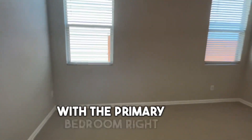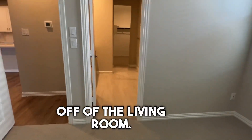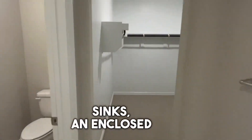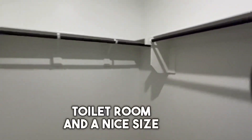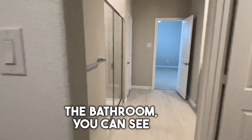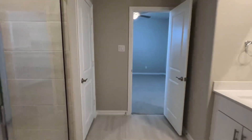This home has split bedrooms, with the primary bedroom right off of the living room. The bathroom features dual sinks, an enclosed toilet room, and a nice size walk-in closet. Back through the bathroom, you can see the tiled walk-in shower.